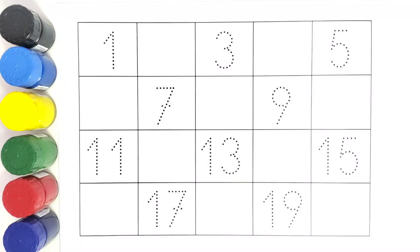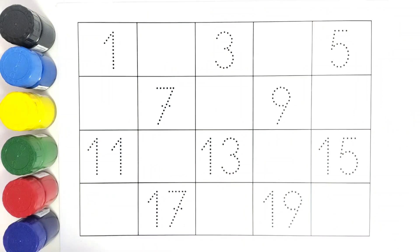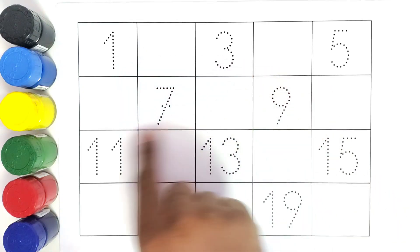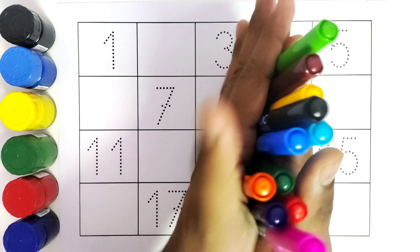Hello kids, welcome to Kiddos TV! Today we are going to learn numbers from 1 to 20. We will be writing all these numbers and filling in the missing numbers. So let us get started with color names.